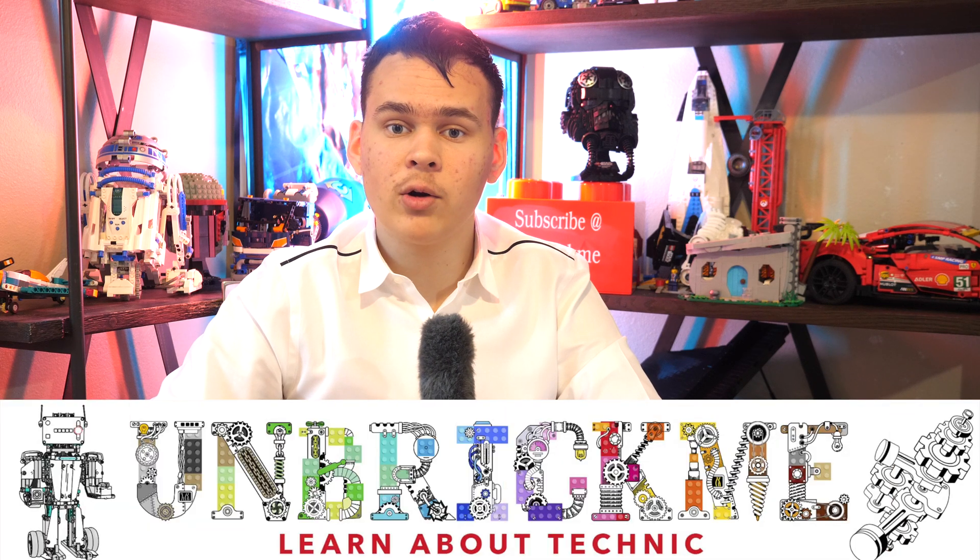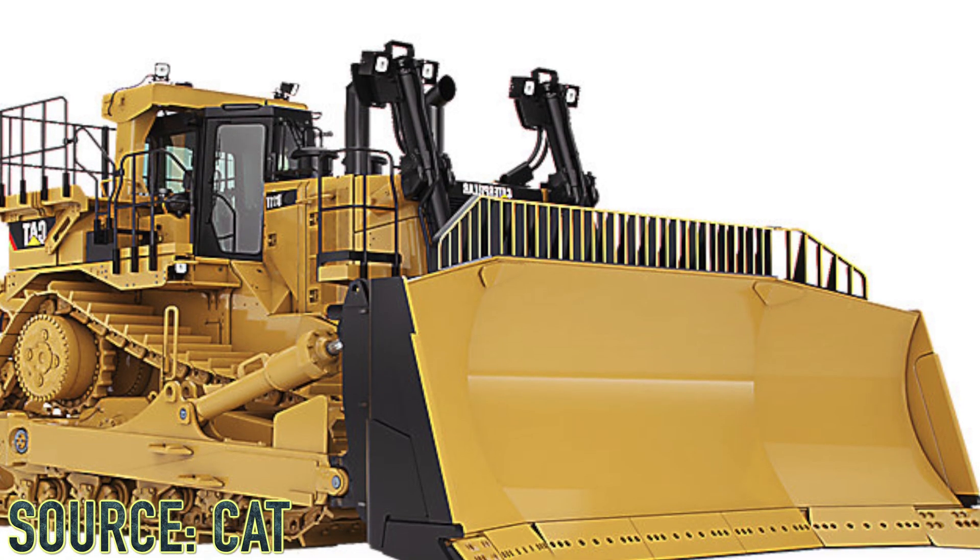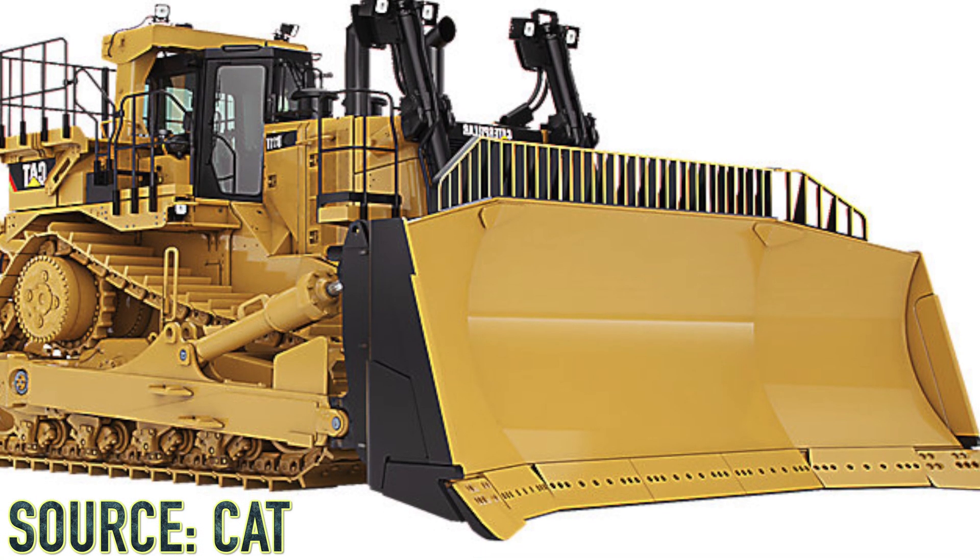Will the LEGO Technic CAT D11T Bulldozer have both track suspension and a dual differential tank drive, making it one of the best and most revolutionary sets ever? Both of these functionalities would be absolutely revolutionary, as this is the first time ever we're getting such functionalities in a LEGO Technic set.